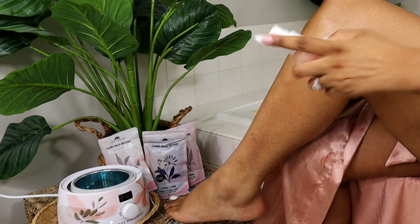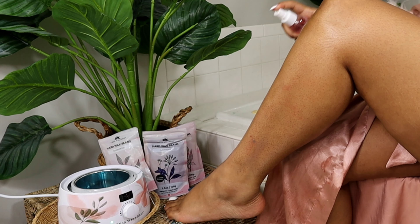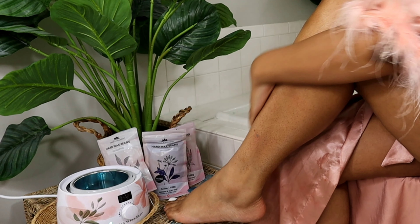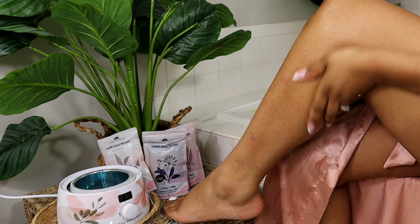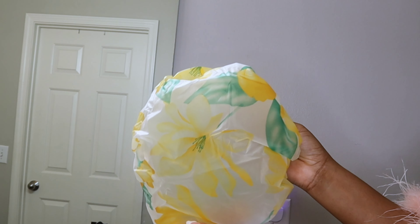My skin is very sensitive, but it really did a good job. So get yourself a Tress Wellness at-home waxing kit — and thank you, Tress Wellness, for sponsoring this part of the video. Now we are just going to put our hair up before we step in the shower.